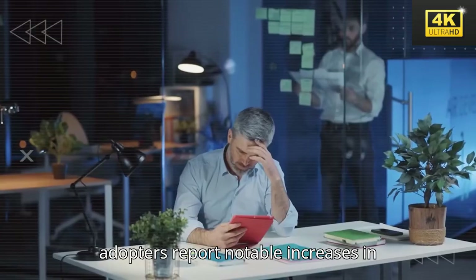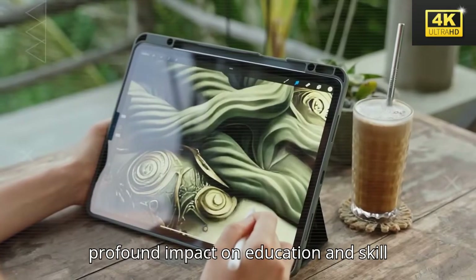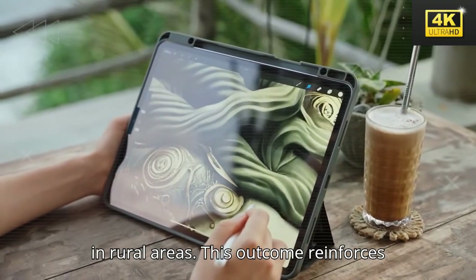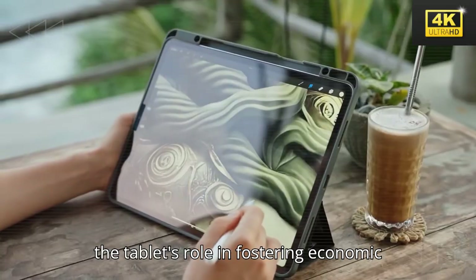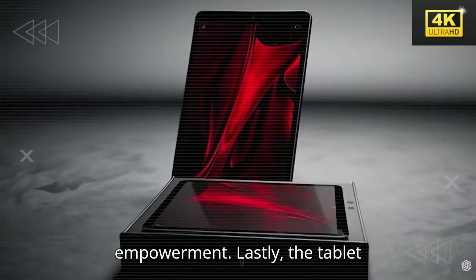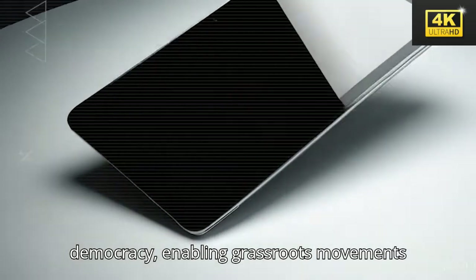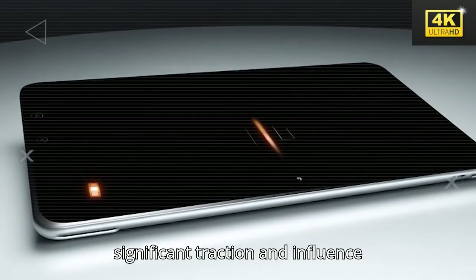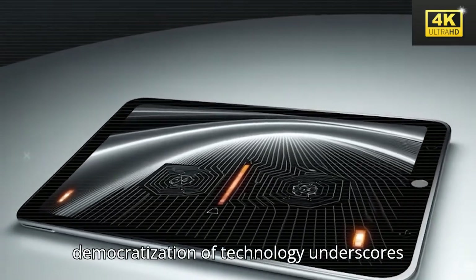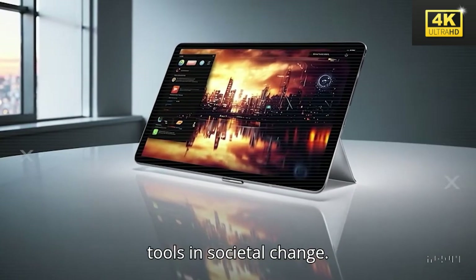Early adopters report notable increases in income, demonstrating the tablet's profound impact on education and skill development, particularly for individuals in rural areas. This outcome reinforces the tablet's role in fostering economic empowerment. Lastly, the tablet cultivates a new form of digital democracy, enabling grassroots movements and environmental campaigns to gain significant traction and influence governmental policies. This democratization of technology underscores the transformative potential of digital tools in societal change.